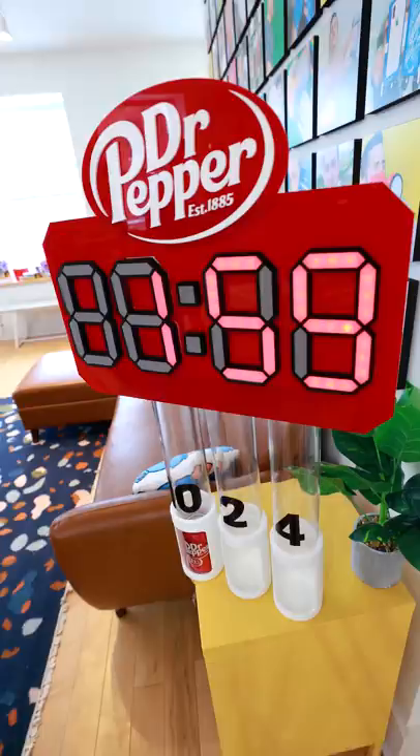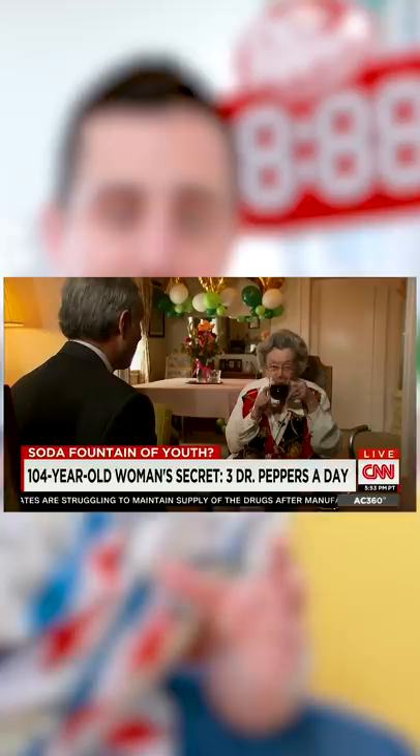I invented this clock that automatically delivers you a fresh Dr. Pepper at 10 o'clock, 2 o'clock, and 4 o'clock. The inspiration for this invention came from a woman that's 104 years old that claims drinking three Dr. Peppers a day is what keeps her going.